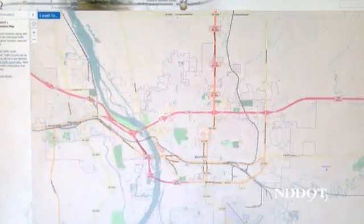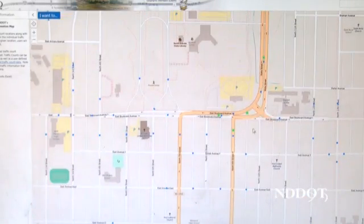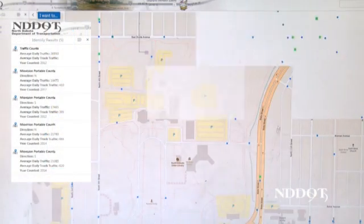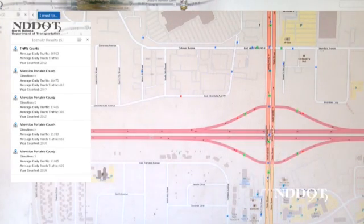Whale says once the data is gathered and stored in the system, it is readily available through the North Dakota DOT's website. Users can simply zoom in to the map far enough to display the icon for the traffic count, then click on the icon to display the traffic volumes.